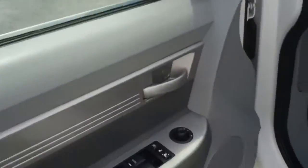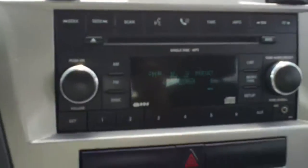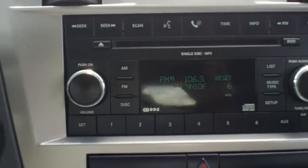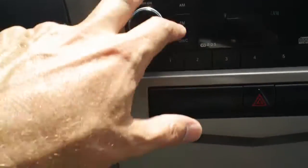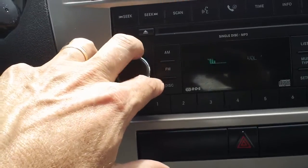Let's sit inside and see the interior accessories: power windows, power locks, power mirrors. This is an AM/FM CD player. I love the clocks on these — kind of a throwback. Let's turn it on so you can listen to the stereo sound.